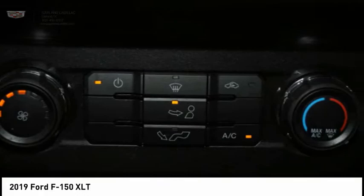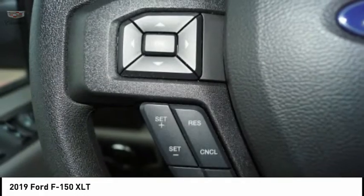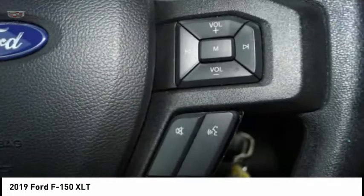Daytime running lights. Fog lights. Power brakes. Braking assist. Is love at first sight really possible? Let us know when you stop in.